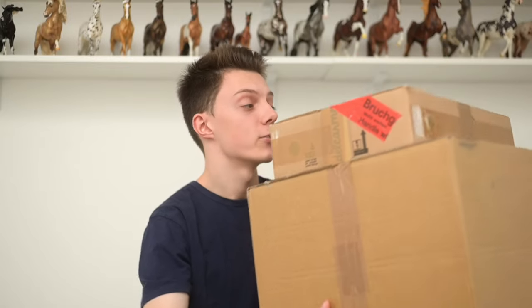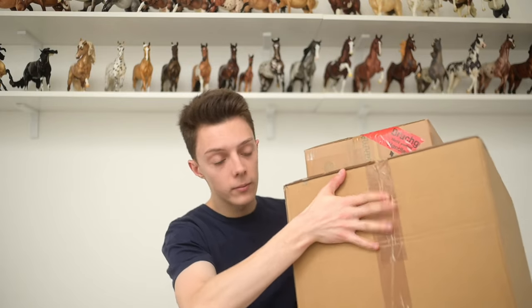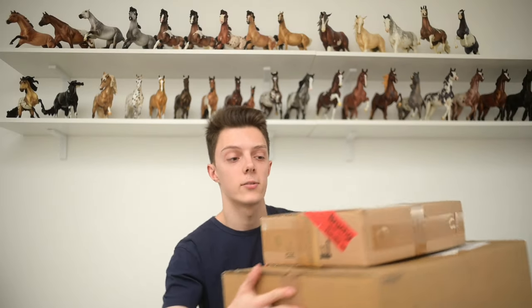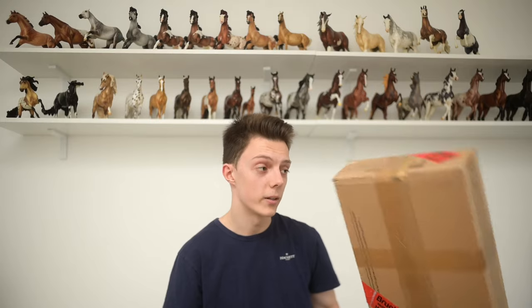Hey everyone, it's me Dennis with more Bryan Boxing videos. I have six horses in these two packages right here. There's four in the bottom one and two in the one from the top. I'll open these ones at the end. There are horses in here that you would not expect me to have, so you better stay tuned for that.